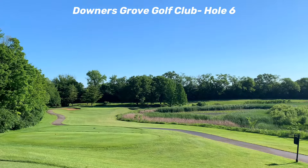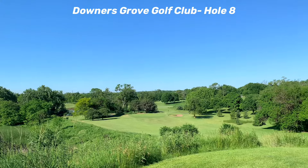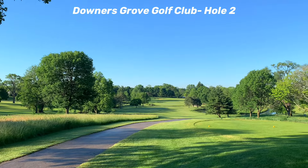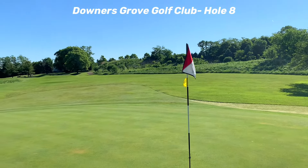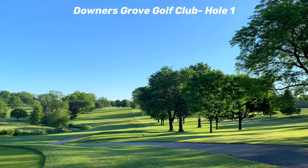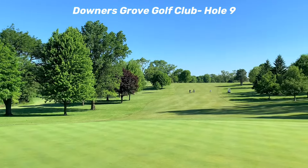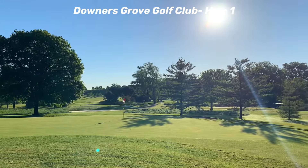We start with a course that's one of the best kept secrets, as it was the original home of Chicago Golf, a top 15 golf course in America — Downers Grove Golf Club. In 1892, the legendary golf course architect C.B. McDonald designed the first nine-hole course west of the Allegheny Mountains on this site, and when they expanded to 18 holes in 1893, this site became the first 18-hole golf course in the United States. The game of golf in Chicago began to grow so rapidly that the members decided they needed a bigger course and moved Chicago Golf to its current location in Wheaton, Illinois.